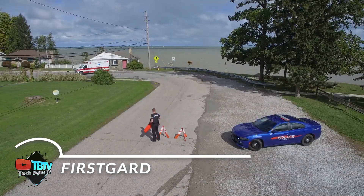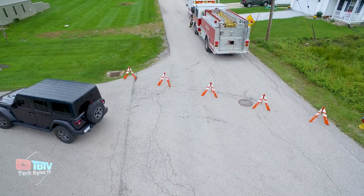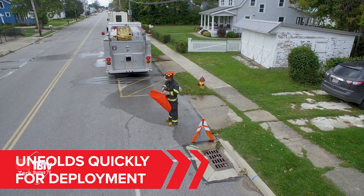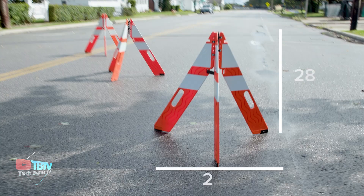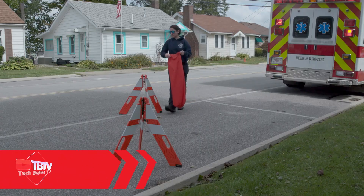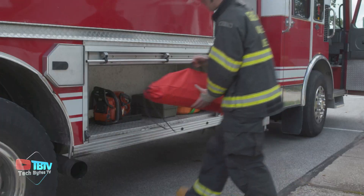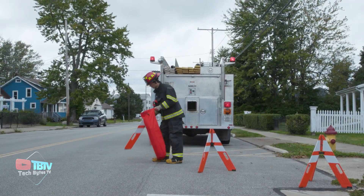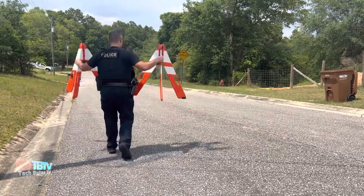FirstGuard is a revolutionary collapsible traffic cone. Designed with convenience in mind, FirstGuard offers exceptional stability, portability, and replacement components, making it the best choice for all your traffic management needs. Its patented design allows for easy transport and folds to just one and a half inches wide, requiring minimal space to store multiple units. This compact and lightweight design is ideal for emergency vehicles, service trucks, and construction vehicles where space is limited and rapid deployment is critical.